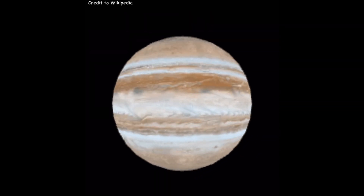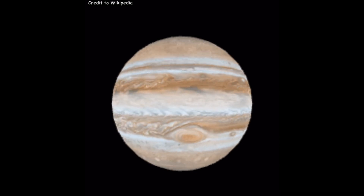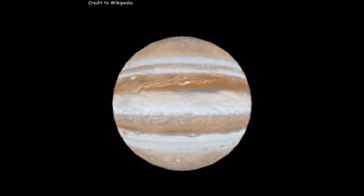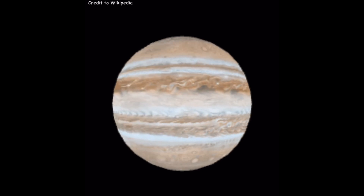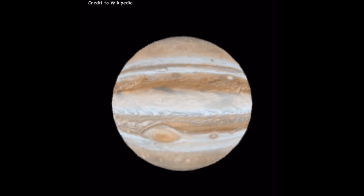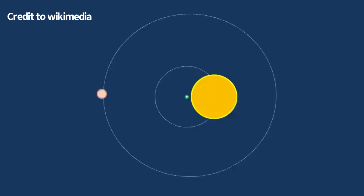10 hours is one day on Jupiter, which is what we call a Jovian solar day. Jupiter rotates really fast because it's mostly gas and liquid — it's the fastest spinning planet in our solar system, and it bulges out at its middle because it's squished a little flat from rotating so rapidly.